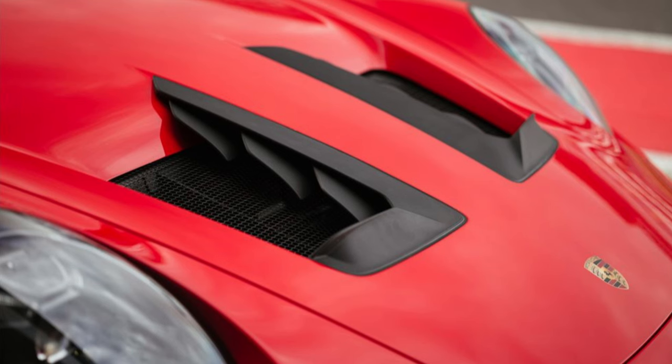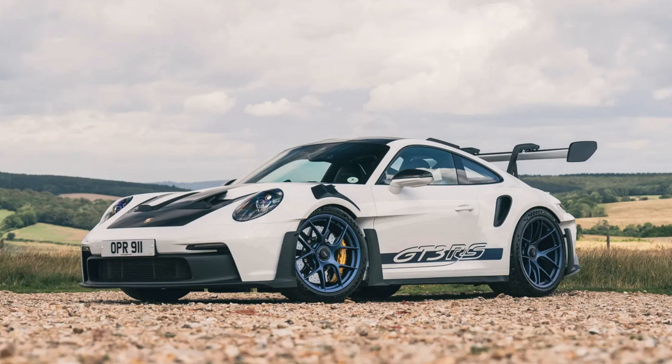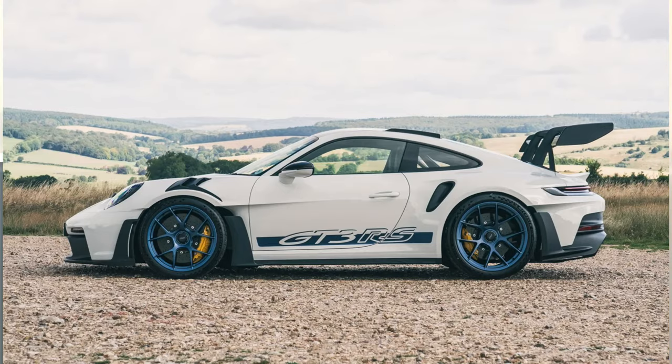With its multi-plane hood, drag reduction system, wing, and wide turbo body air panels, this very expensive toy makes it a fancy car for most who would want the real thing, but very attainable in model form.